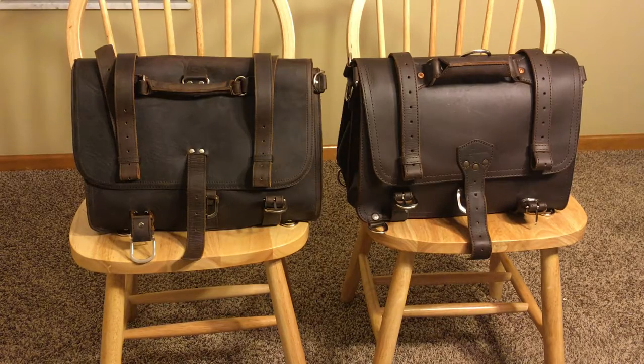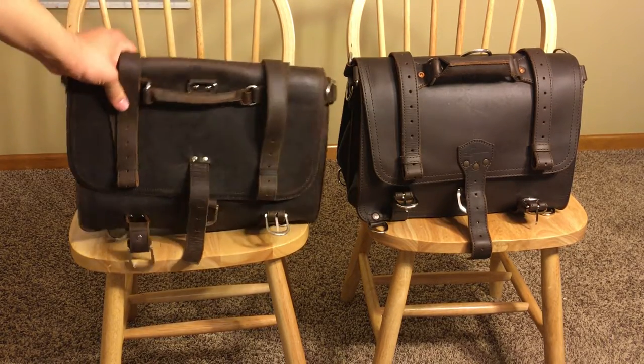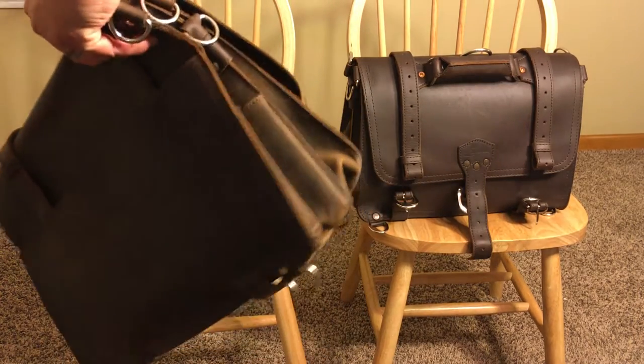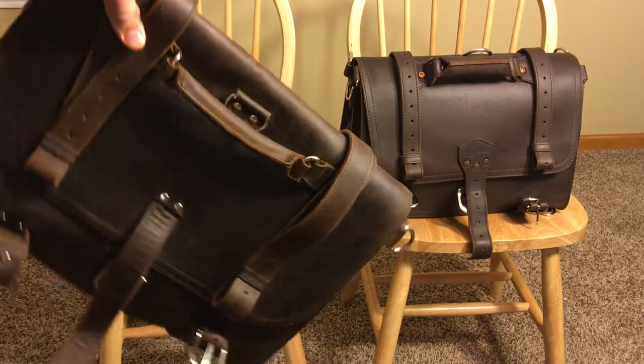Once it gets replaced, you will have a head-to-head new versus new. Right now it's a new versus old, and I think this new versus old comparison is really appropriate because some of the biggest concerns about the Texpo bag are the quality of the production, the quality of the materials, and how long it will last.